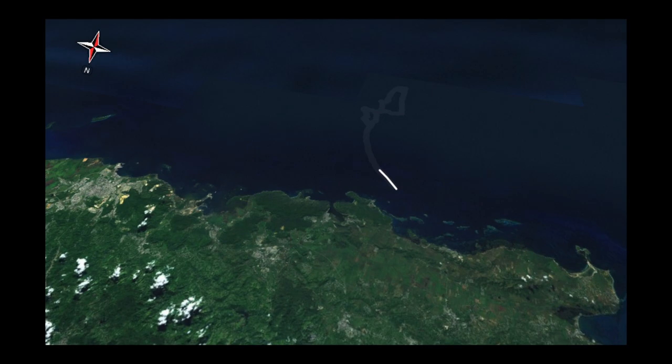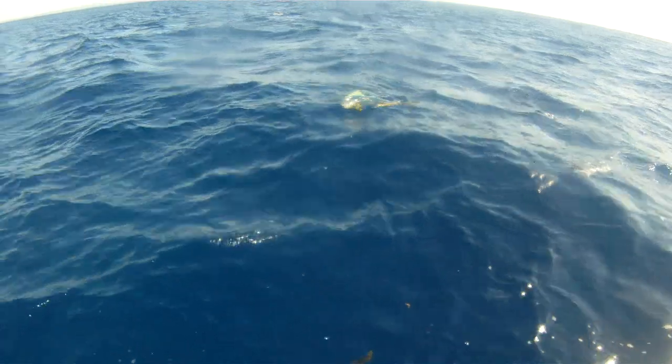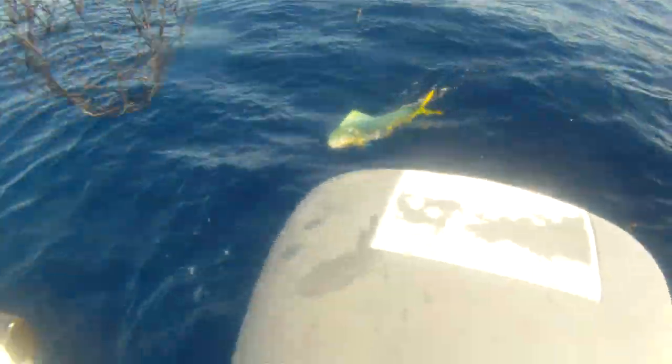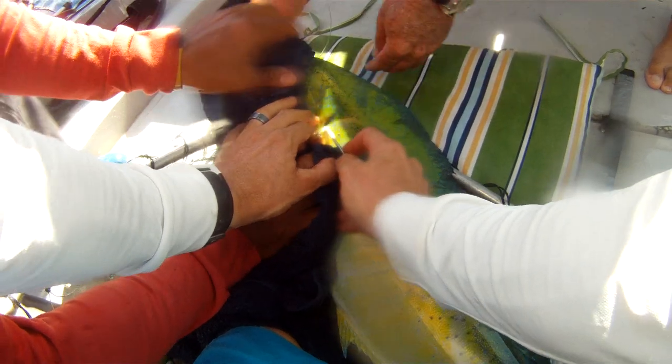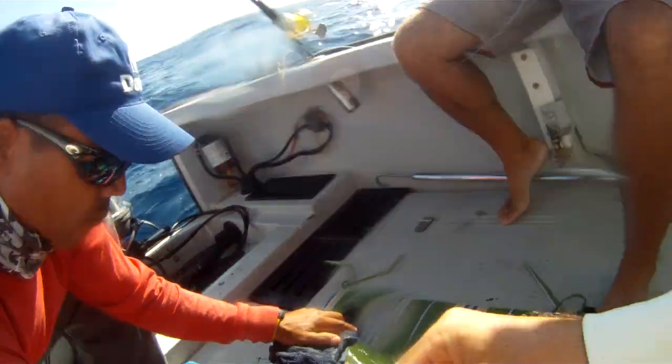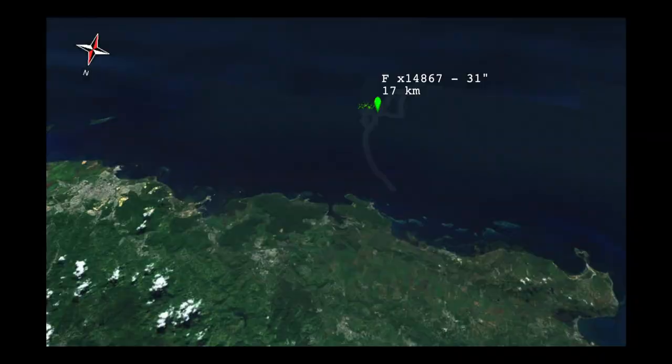Today was the first successful outing and within an hour of departure we were already reeling in our first dolphin fish. We dipnetted it to bring it on board, then tagged it, took the fork length, then sent it on its way. When we were off to tag our next, we moved further offshore to the next sargassum line.